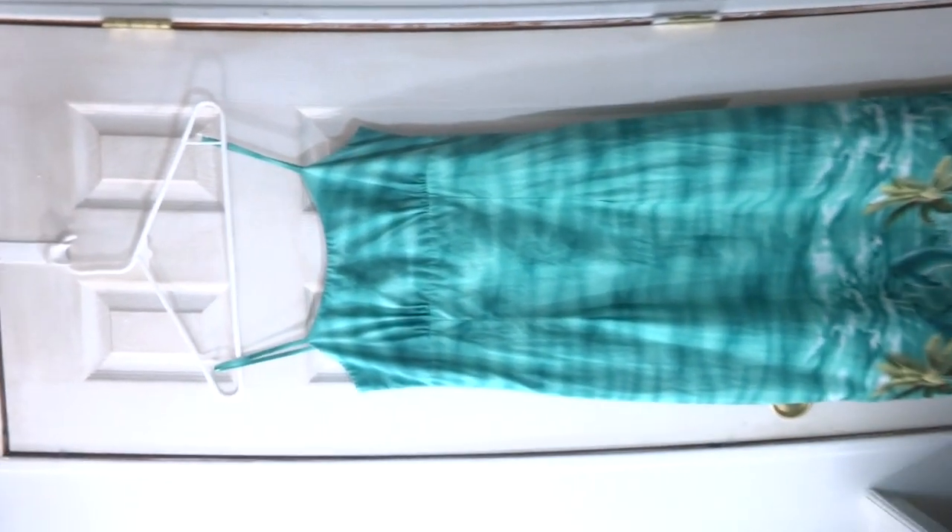Here's a dress made in Hawaii. It's by Jade Fashions. See the spaghetti straps there?